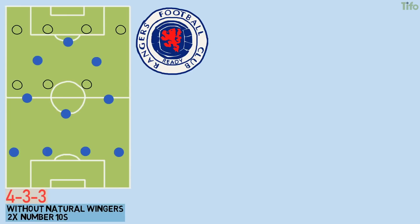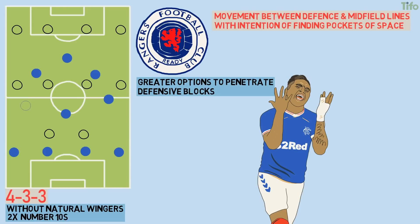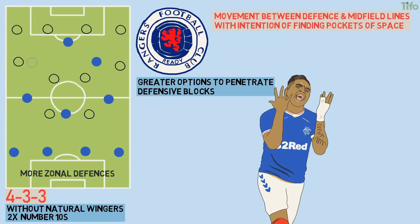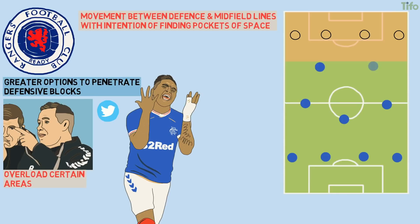One of the main benefits of having two 10s is that it's given Rangers greater options with which to penetrate defensive blocks. Alongside Morelos, who often drops off the front line to show for the ball, they now have two other attacking players moving between the defence and midfield lines, with the intention of finding pockets of space to help Rangers play through opponents. These spaces can be found by drawing out the opposition and opening gaps between their defence and midfield. Alternatively, against more zonal defences, the front three's positional fluidity allows them freedom to roam and, as first-team coach Michael Beale put it, overload certain areas.